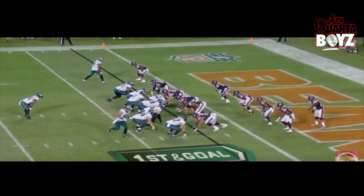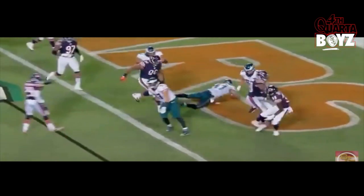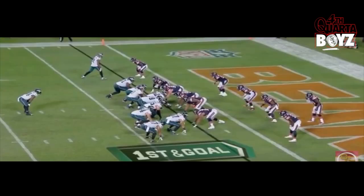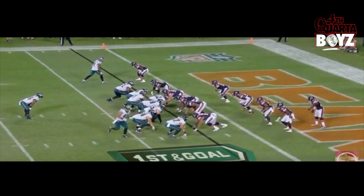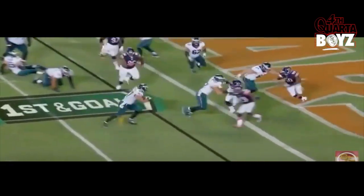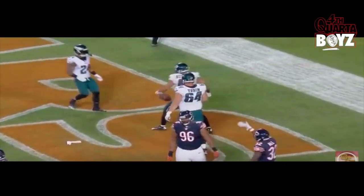Trey Burton in motion — how he sells the fake, gets the screen. Very versatile. Again, we see Trey lined up going into motion, nice play design, again showing his football IQ and versatility. I like it.